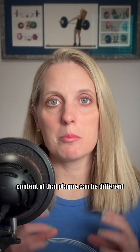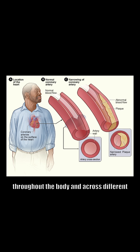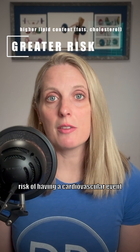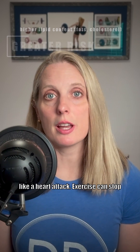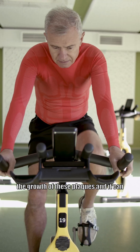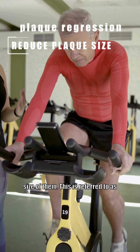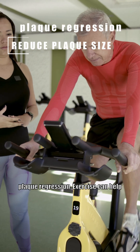The content of that plaque can be different throughout the body and across different people, and the higher lipid content of the plaque is what increases your risk of having a cardiovascular event like a heart attack. Exercise can stop the growth of these plaques and can also help to reduce their size. This is referred to as plaque regression.